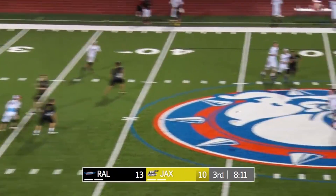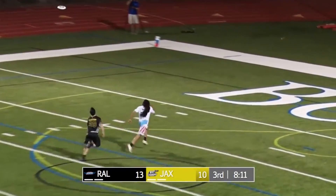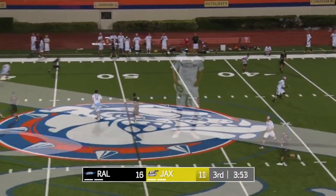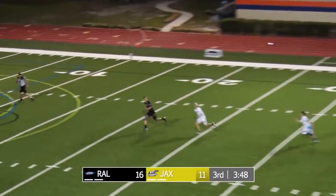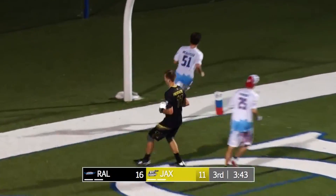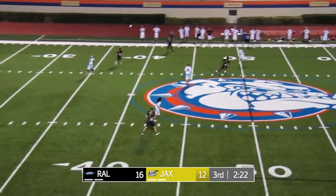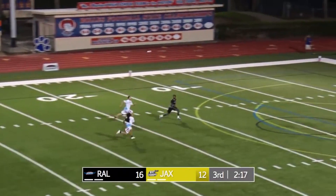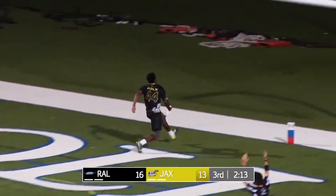Saul finds Allen underneath, and Allen looking for Mitchell — that is just picture-perfect offense from the Raleigh Flyers. One-on-one downfield, and Freistotter does what he does. Good find with the blade — he's got him, looking for Polk, and he's got it. Jacksonville's got a break.